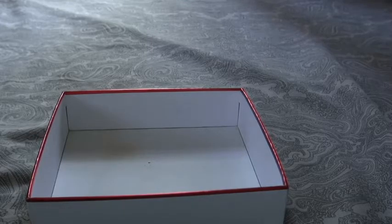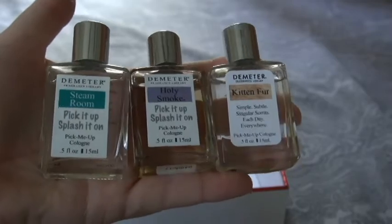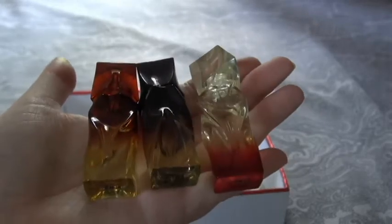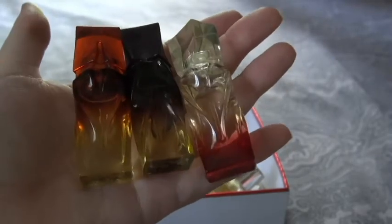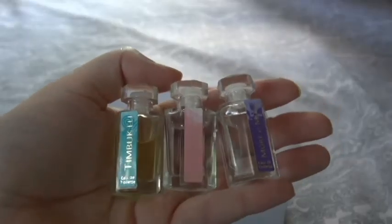First I have some fragrances from Demeter — I did purchase these in minis. I have Steam Room, Holy Smoke, and Kitten Fur. I also have the minis collection from Christian Louboutin. If you'd like to see my thoughts on this, I do have a video in my discovery kits or fragrance sets playlist, so definitely go ahead and check those out.